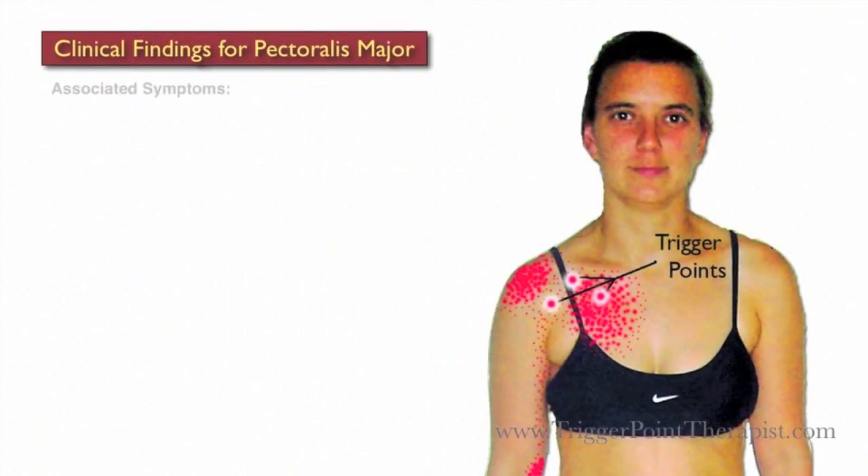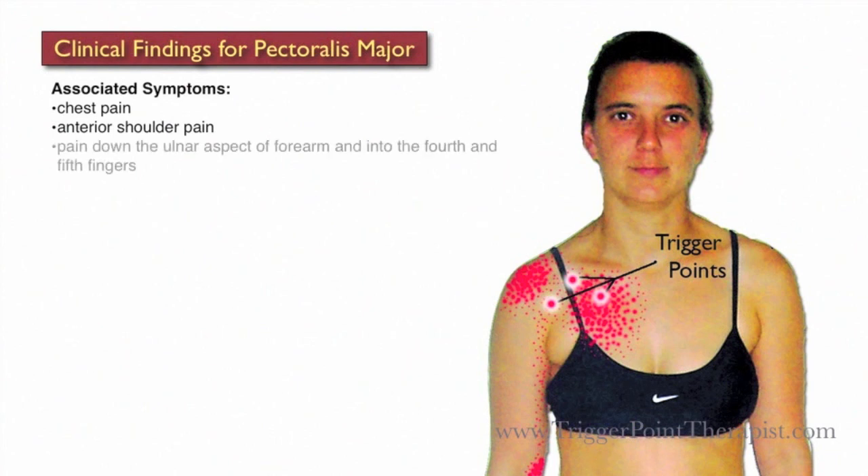The clinical findings for the Pectoralis Major muscle are as follows. Clients will complain of chest pain, anterior shoulder pain, pain down the ulnar aspect of the forearm and into the fourth and fifth fingers, and breast tenderness or nipple hypersensitivity.